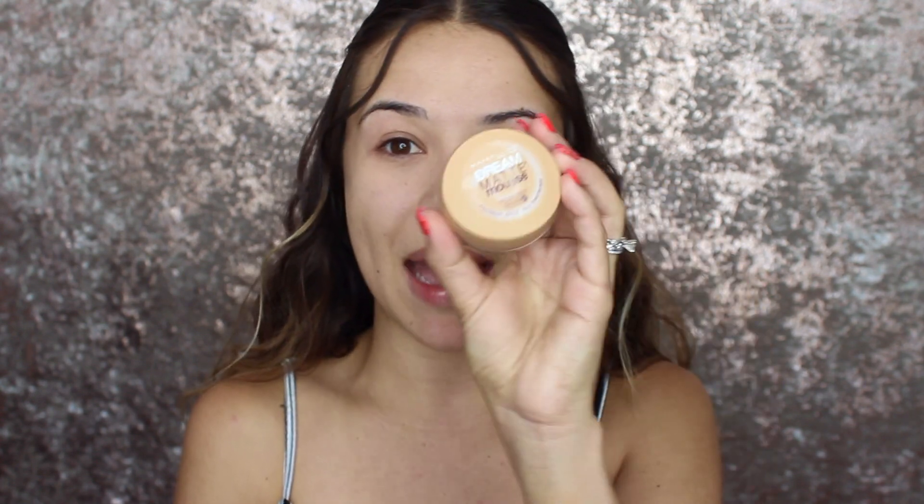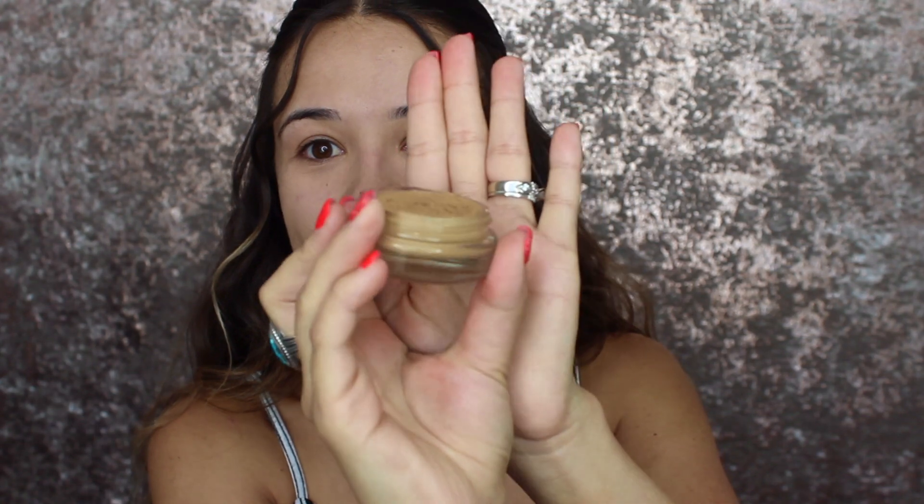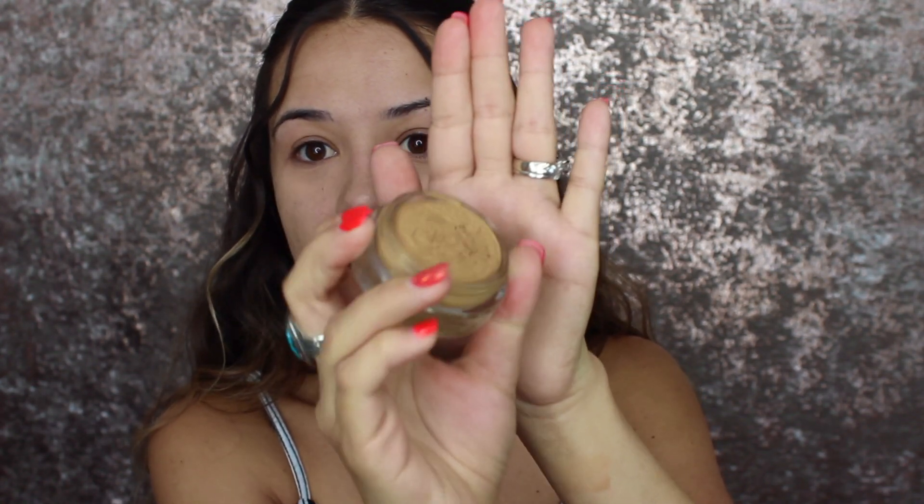For foundation, I would use the Maybelline Dream Matte Mousse. Some of you may have seen it — when this came out, me and all my friends got it. Seriously, every single one of my friends used this and we thought it was so cool. It's a mousse, it's such a weird product — super thick and it doesn't move at all. I would apply this with my hands; back in the day we weren't really using brushes much, and there definitely weren't beauty blenders.